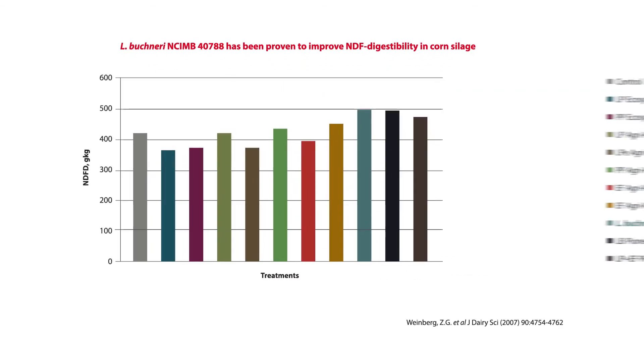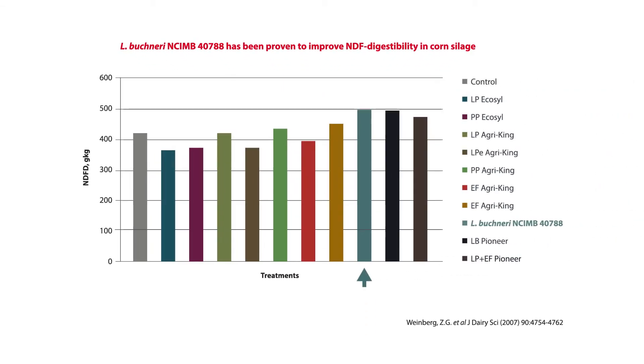One example I'm familiar with is Lactobacillus buchneri 40788. Not only does buchneri 40788 improve the aerobic stability of the forages we're working with by negating the effects of wild yeast — which in themselves have a dramatic effect on reducing digestibility — the inoculant itself will secrete enzymes which are capable of digesting the fibres in corn silage and wheat silage. There is very good published research on this material.